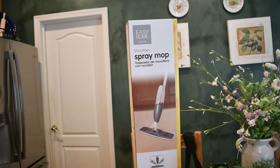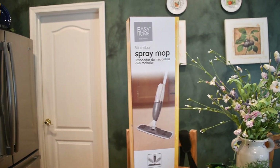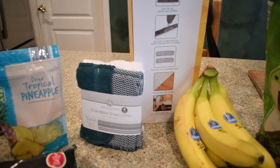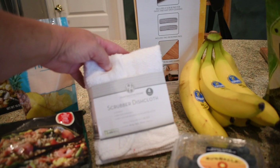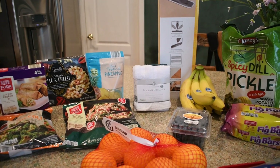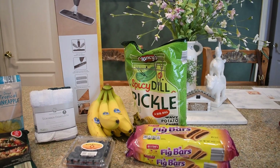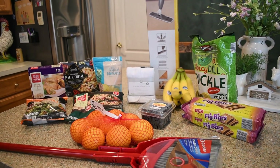I picked this mop up for my oldest son — he's going to be in an apartment this year, living with four friends, and they're all splitting different things. I got scrubber dishcloths, which are dishcloth on one side and scrubber on the other — it's actually a four-pack. I also have some sponges, some blueberries, some oranges, and a dustpan and dust broom for the boys. They still had the spicy dill pickle chips, so I had to grab some for myself.